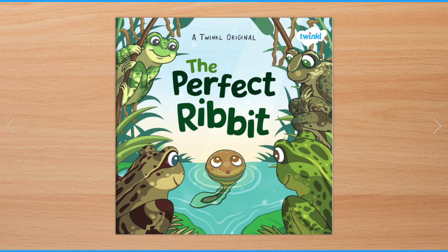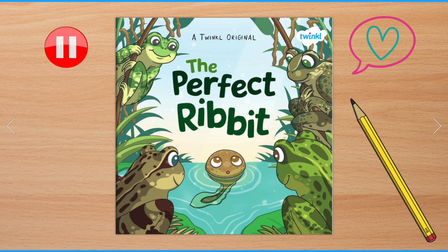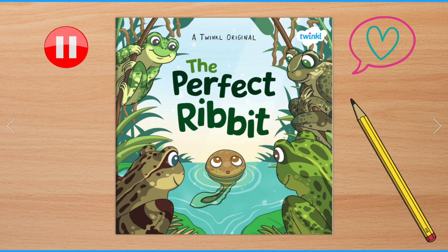Today we'll be reading a story called The Perfect Ribbit. You can stop the video whenever you like — you can talk to an adult, draw or write down what you think. This is what the story looks like. What do you think it's going to be about? Stop the video and tell somebody, draw or write down what you think might be in this story.